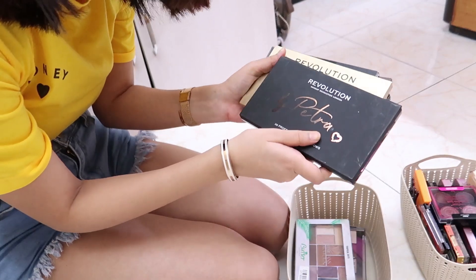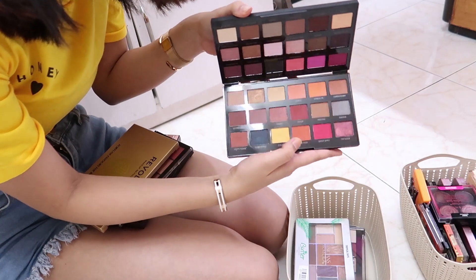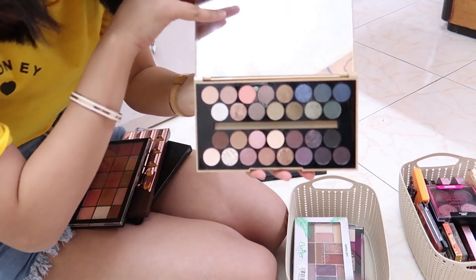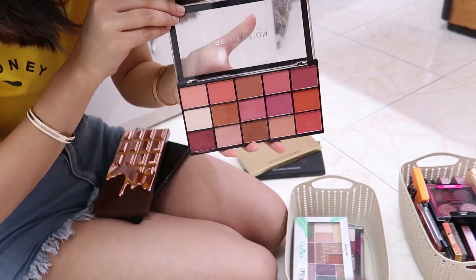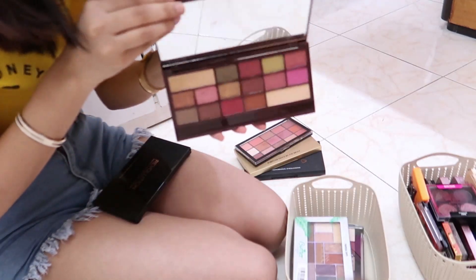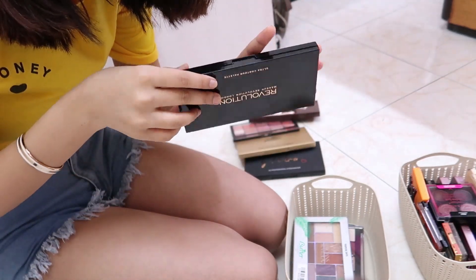The first palette is the Makeup Revolution x Petra — it has both brights and neutrals with pops of yellow, pink, and orange. Then there's 'Fortune Favours the Brave' — a beautiful smoky palette, actually the very first eyeshadow palette I ever bought. By the way, Makeup Revolution does not sponsor my videos — I buy these with my own money. Also, the I Heart Revolution Chocolate Bar palette — it actually smells like chocolate.